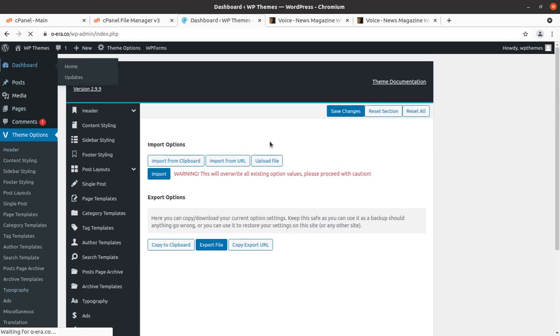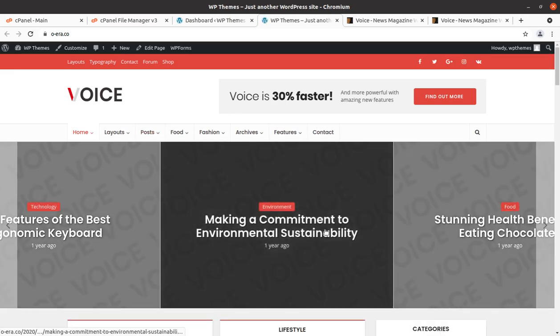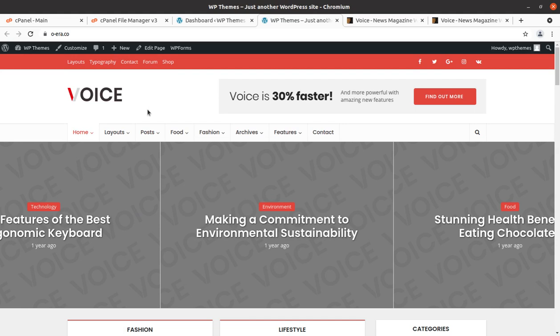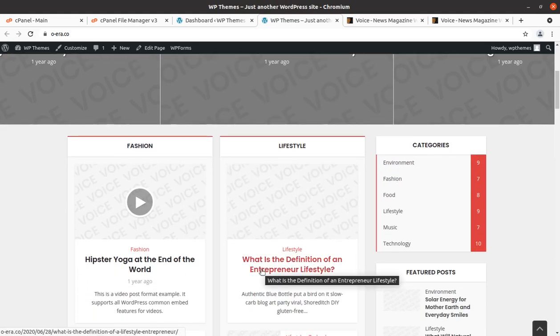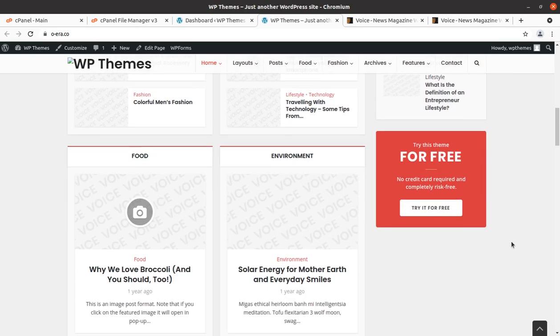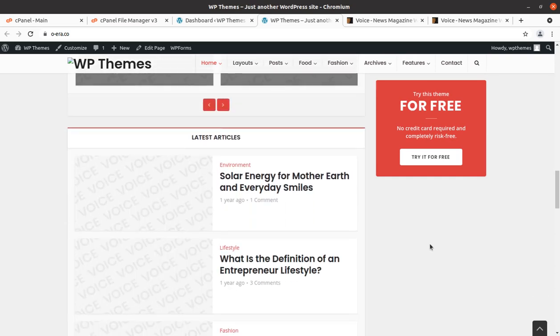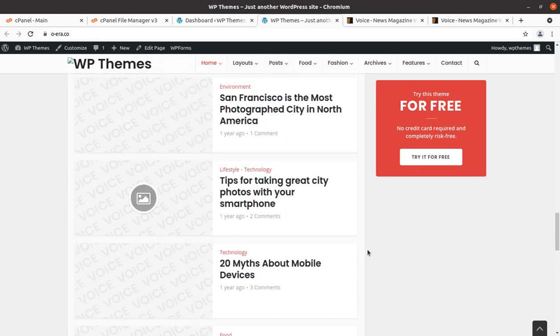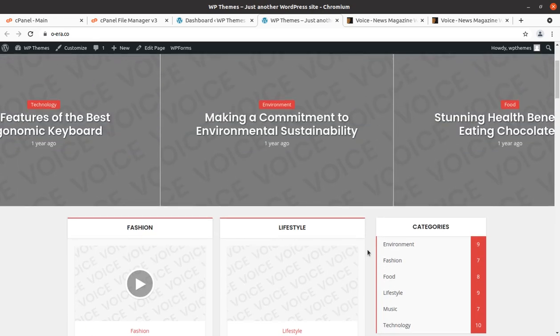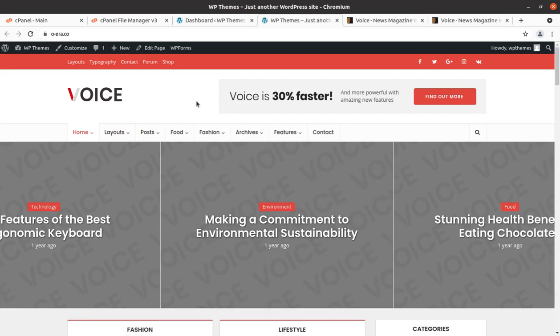I have shown you all the features of Voice WordPress theme and we got a wonderful website. I am sure you are going to make a wonderful news magazine website using Voice WordPress theme. If you have questions, ask them in the comment section. Follow the link in the description to get this theme — you have the option to buy the theme pre-installed with a hosting plan. Subscribe to this channel and follow the description link to get in touch. Thanks for watching, keep building!